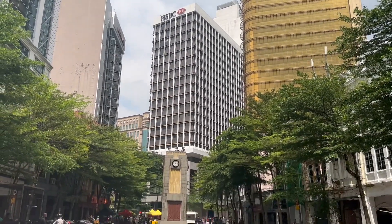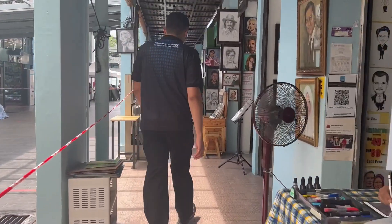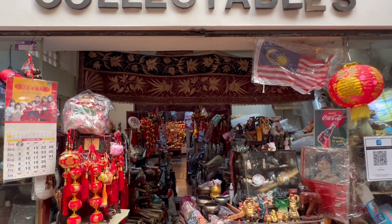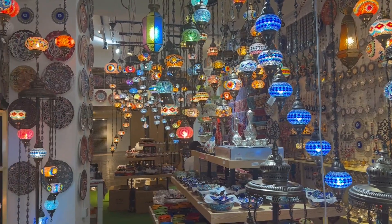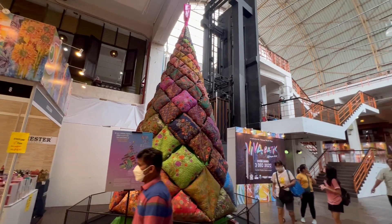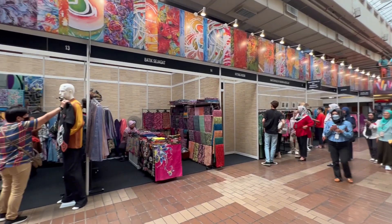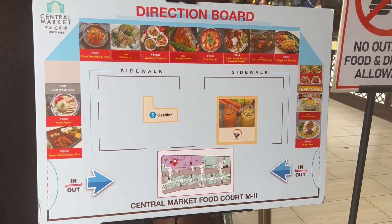I then made my way to the central market, also called Pasar Seni. It is the place to go for Malaysian souvenirs and is just as much a fascinating melting pot of cultures as the country itself. There is also a food court which offers different cuisines for very little money.